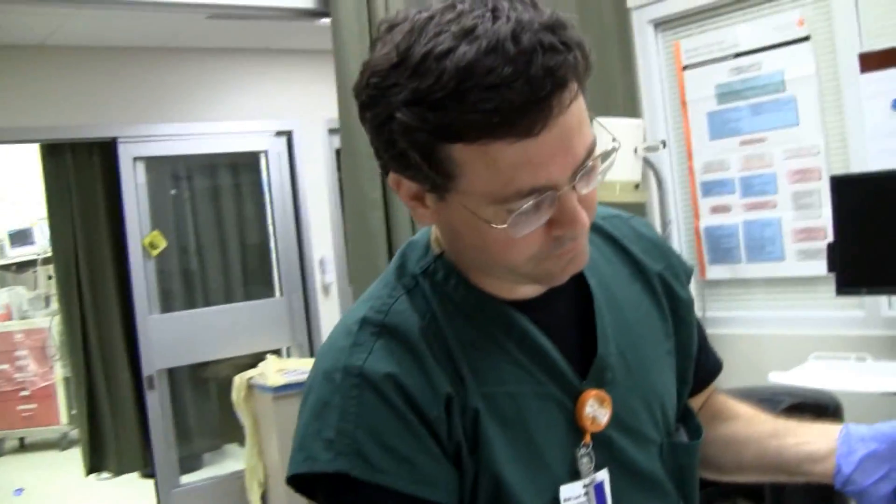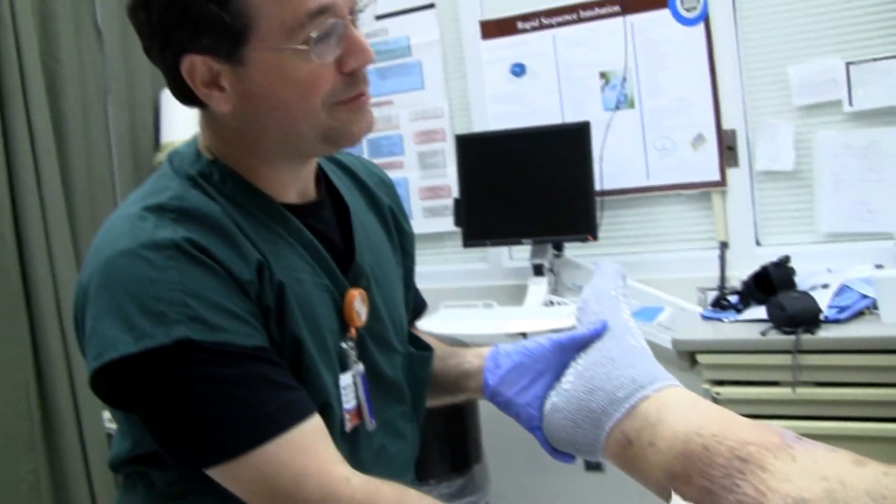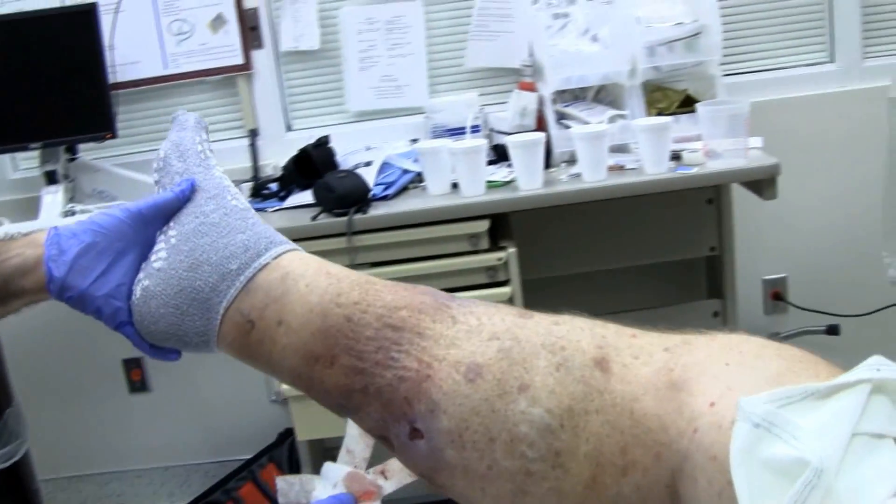How much blood loss do you think he actually had? His hemoglobin was about 15, and after four liters of fluid with a blood pressure of 60 over 30, his hemoglobin was down to nine. He's still getting a little fluid because he's still a little orthostatic even after all of that.